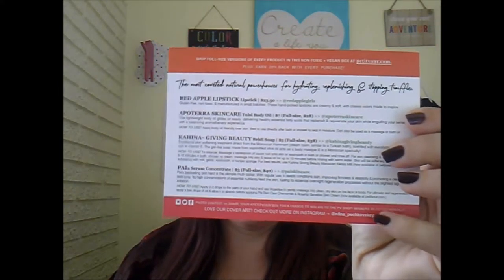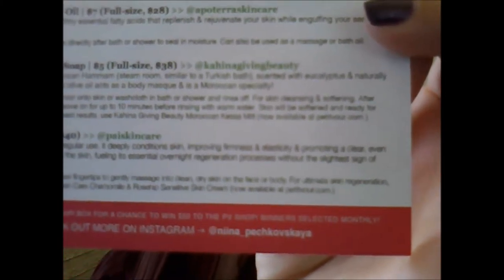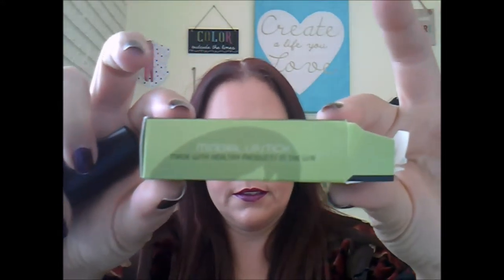So this is the inside of the box. The theme — or at least it says — 'Kiss Kiss,' and there are a bunch of lips on it. On the back you have a listing of what's in the box and the values. The box art is by an artist — her Instagram is at nina with two i's underscore pechkovskaya. I'll put a link in the description.